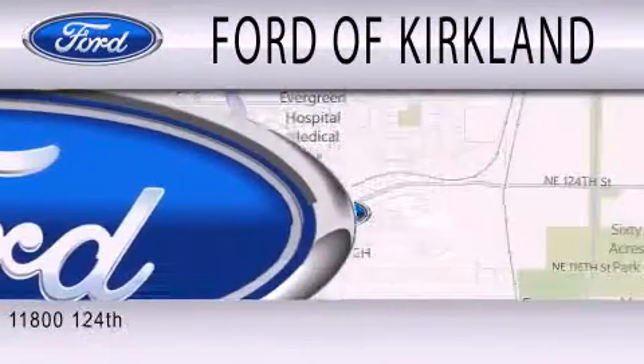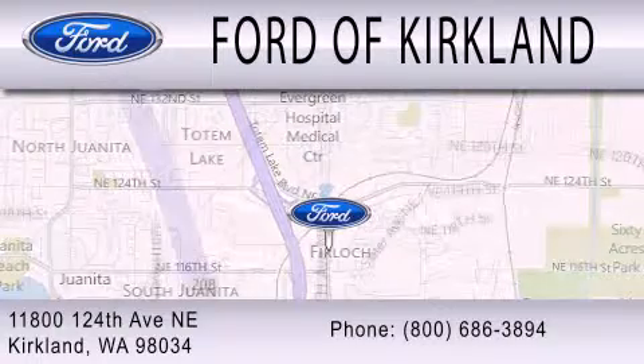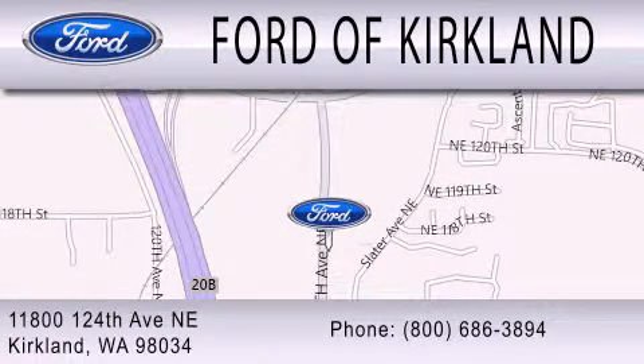We are located at 11800 124th Avenue NE in Kirkland.